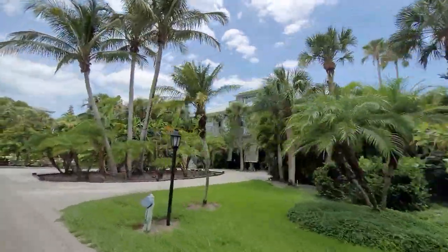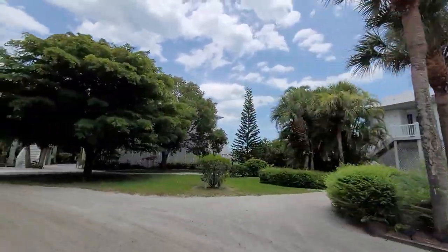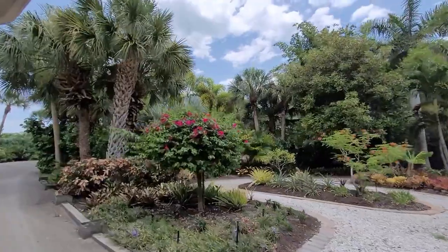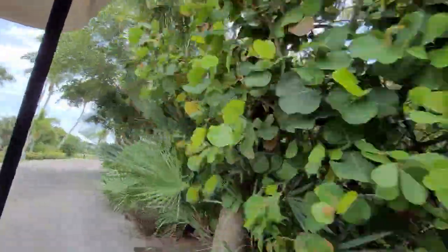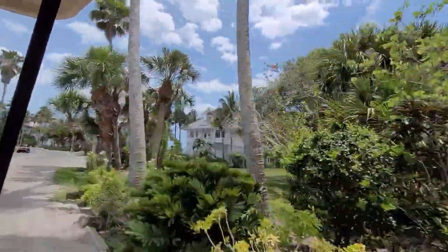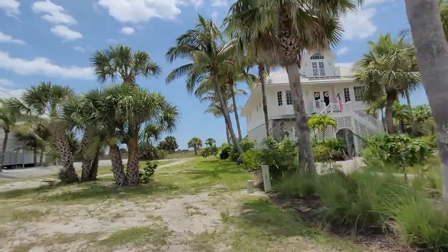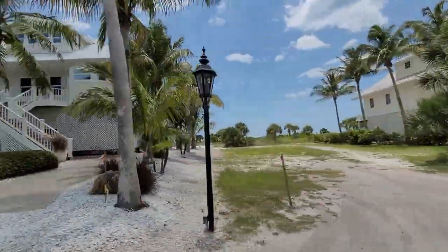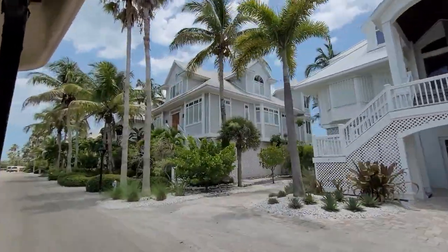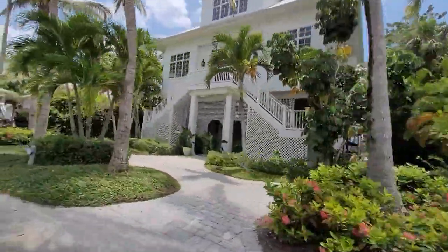We have about six people in our group that came down here and everybody is having a really good time. We've gotten a lot of great use out of this golf cart. If you're going to be here for more than a day or two, I'd recommend going to the Coconuts General Store and renting a golf cart. It cost us around $300 for the week, and they do offer different packages if you're only using it for a day or two.